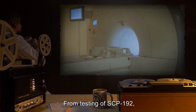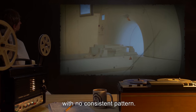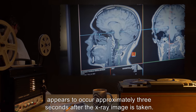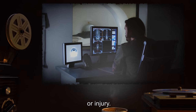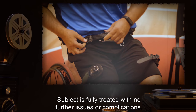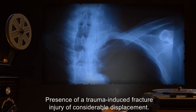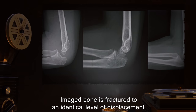From testing of SCP-192, the following outcomes have been noted to occur with no consistent pattern. Any change in a subject appears to occur approximately three seconds after the X-ray image is taken. Image result — clear of any disease or injury. Effect — subject is fully treated with no further issues or complications. Image result — presence of a trauma-induced fracture-injury of considerable displacement. Effect — imaged bone is fractured to an identical level of displacement.